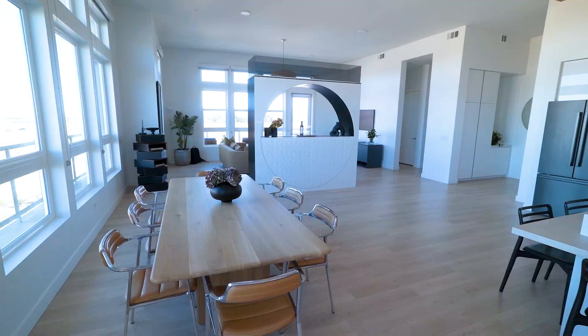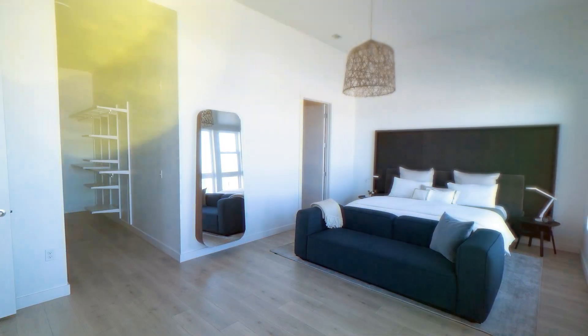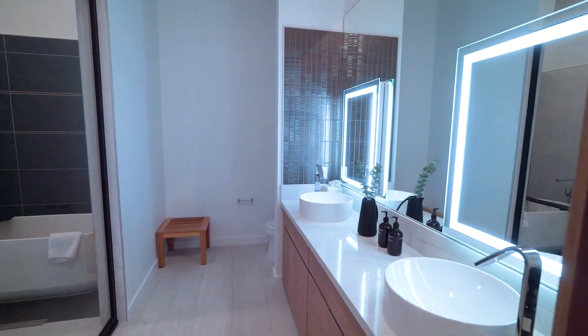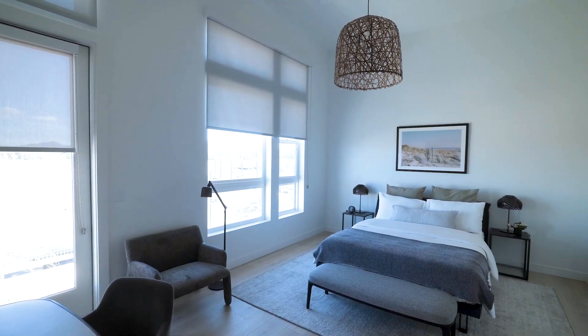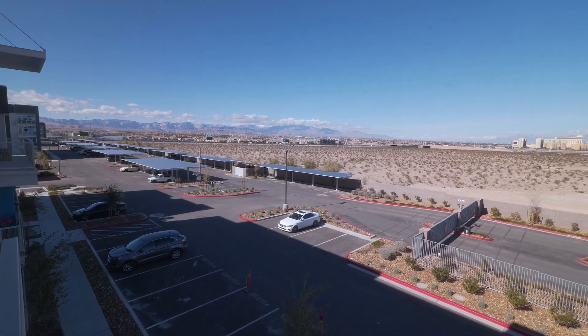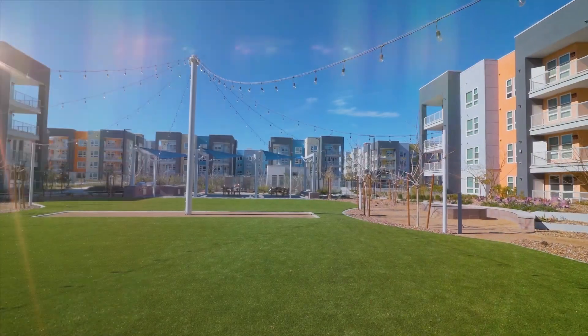Welcome to resort living redefined. Arriva is five minutes from South I-15 for easy access headed north to Salt Lake City or south to Los Angeles. And of course, since Arriva is right on Las Vegas Boulevard, you are moments from shopping and the excitement of the Las Vegas Strip.